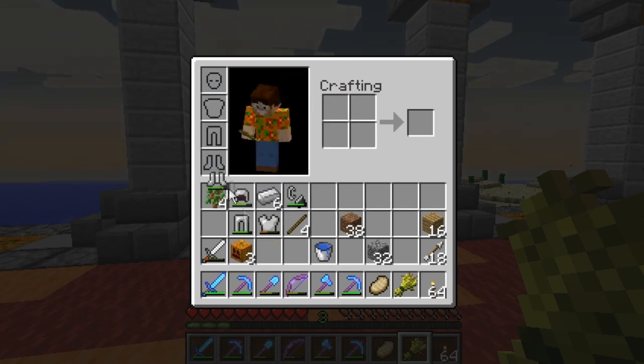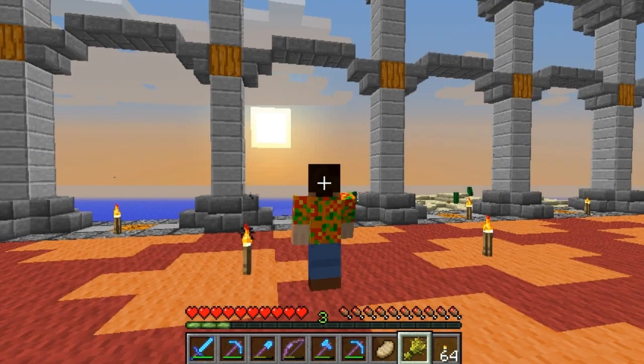I'm a very bright and colorful person, so I feel like this build really suits me.